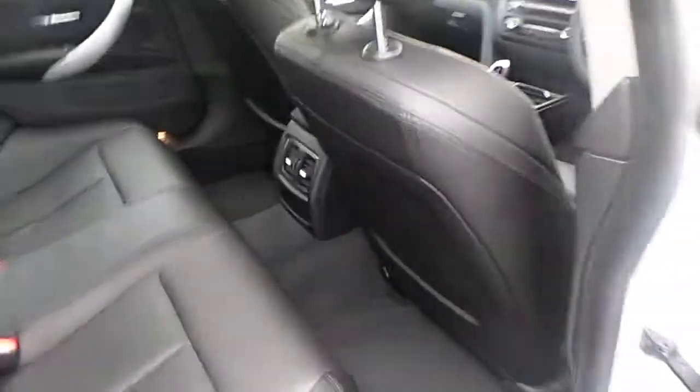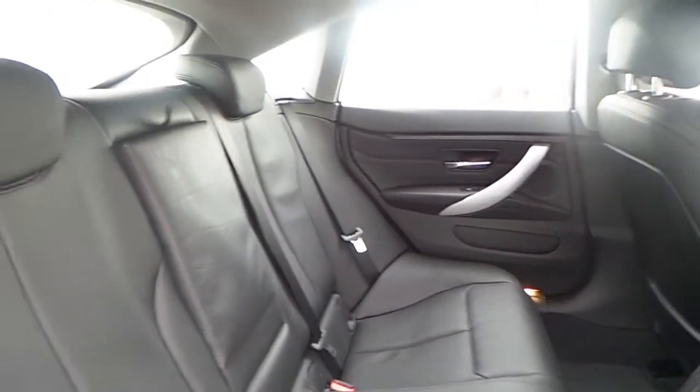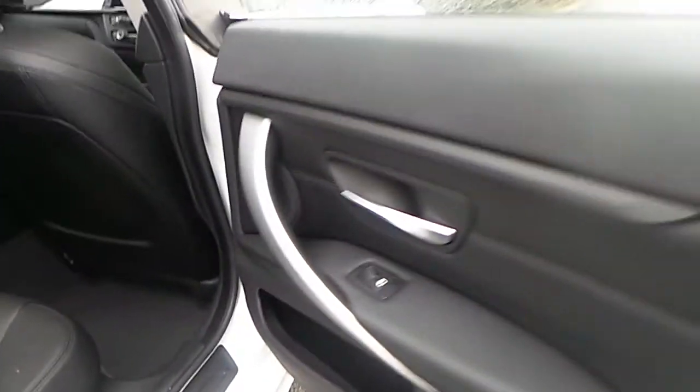Observing the interior, we can see very large legroom available for the passengers sitting in the back, while the interior is trimmed with this combination of black Takoda leather with brushed trims.